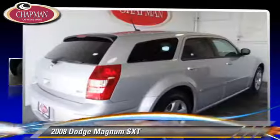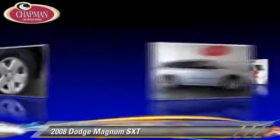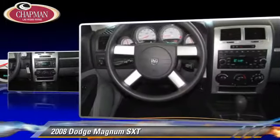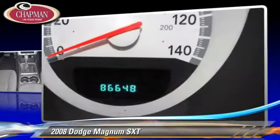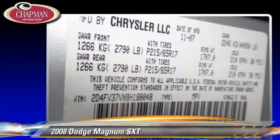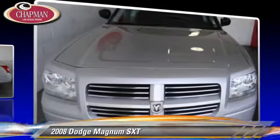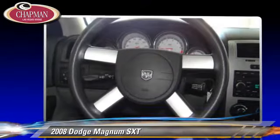The 2008 Dodge Magnum SXT. Powered by a 3.5 liter V6 engine with an automatic transmission, this vehicle gets up to 22 miles per gallon. This Dodge features privacy glass, power windows and rear spoiler. Safety features include traction control and ABS. Comfort and convenience features include a CD player, powered door locks and satellite radio. Give us a call to schedule your test drive today.